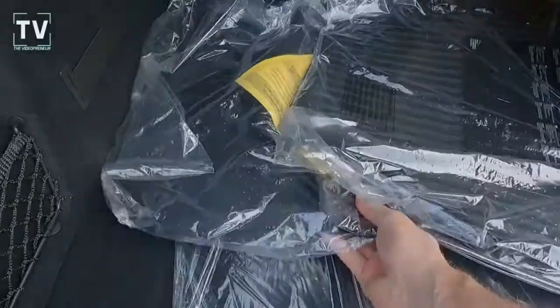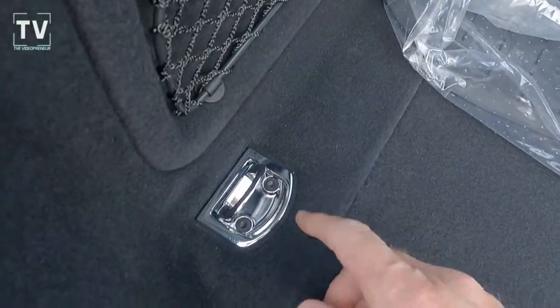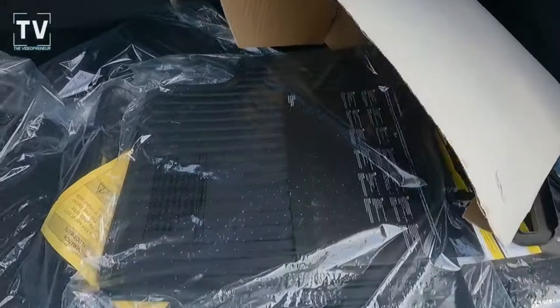There are the all-weather Audi floor mats I mentioned earlier, as well as carpeted floor mats. These are nice and heavy D-rings — they flip up to strap things down, but nice feel to them. As we look down the interior of the vehicle one more time.